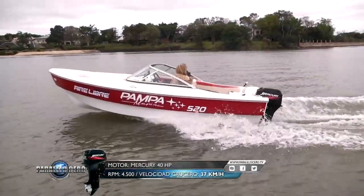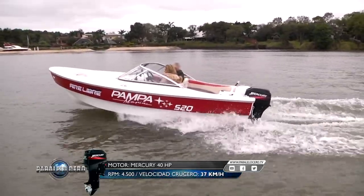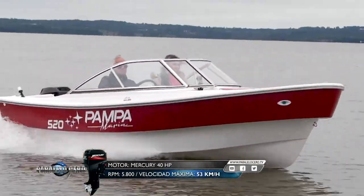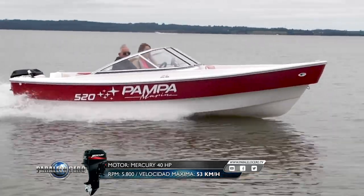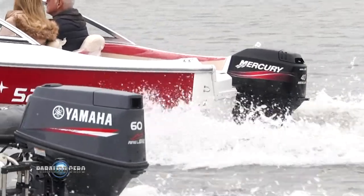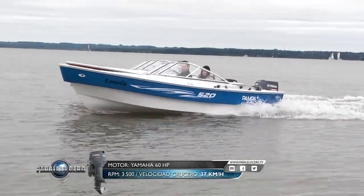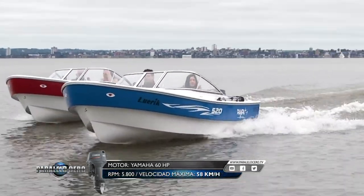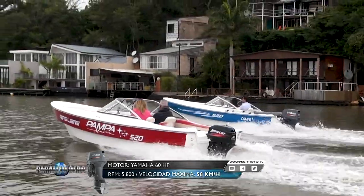At 4,500 RPM we recorded an average cruising speed of 37 km/h. At full throttle the motor reached 5,800 RPM and the recorded speed was 53 km/h. For comparison, with the 60 HP Yamaha 2-stroke — which has a 15-inch propeller — at 3,500 RPM we had an average cruising speed of 37 km/h, and at maximum RPM of 5,800, it reached 58 km/h.